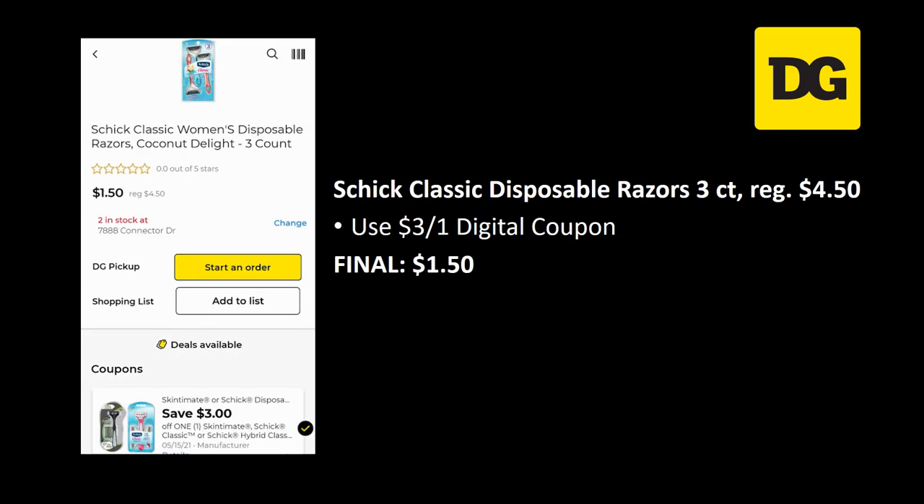This is also a good deal — I actually did this deal last week in my haul, and we have a new manufacturer coupon so you could do it again this week. The Schick Classic Disposable Razors 3-count are regularly priced $4.50. We have a $3 off 1 digital coupon, making the final cost just $1.50.